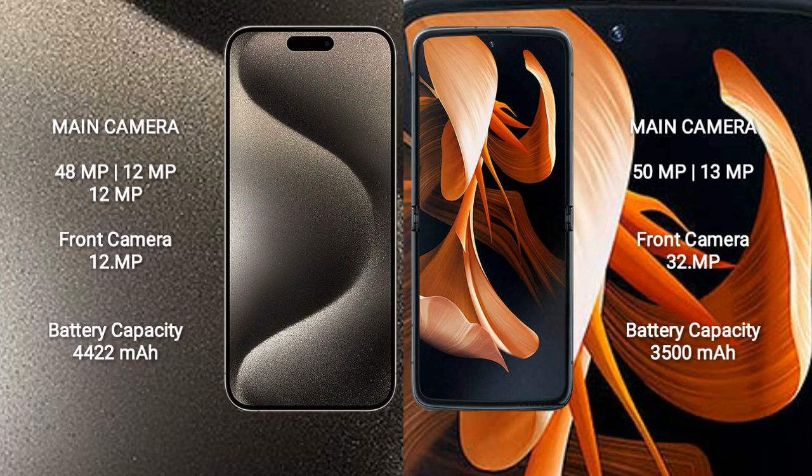Motorola Razr features a dual rear camera setup: 15MP and 13MP. The front camera is 32MP.